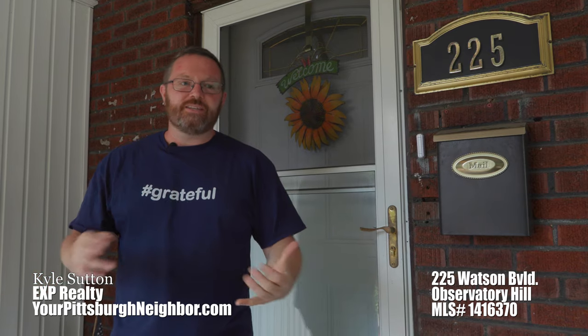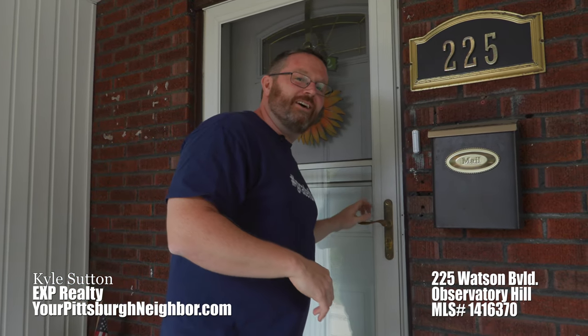Hey guys, Kyle Sutton here with EXP Realty and your Pittsburgh neighbor. I want to introduce you to 225 Watson Boulevard. You'll love this place — stained glass windows, a lot of beautiful original woodwork. We are just a stone's throw from Riverview Park. Come on and check it out.